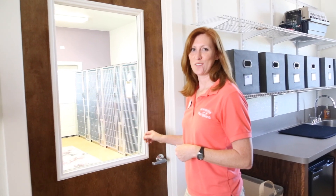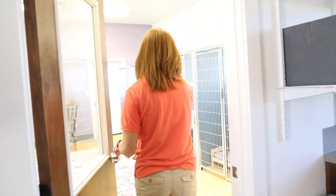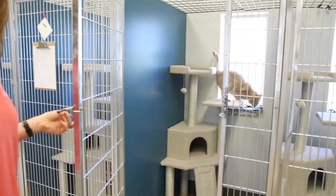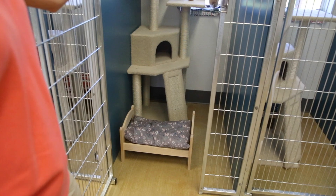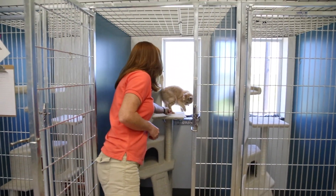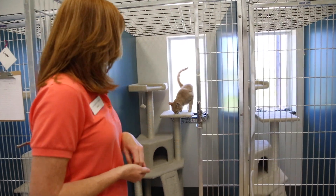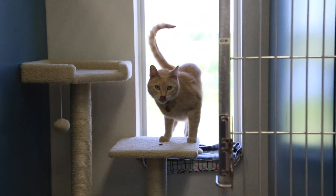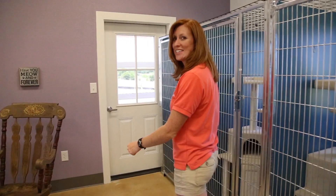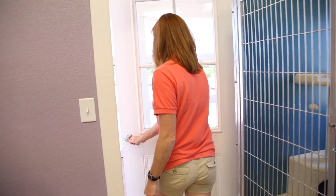And this is our cat lodging where Charlie and Milo will stay. Each kitty gets their own spacious suite, complete with bed, cat tree, and personal window — complete with a perch. And this is Kumquat. Hey Kumquat, you want a treat? We also have our screened-in catio for those kitties that like a little bit of outdoor time, plus activities such as playtime and cuddle time to make each kitty feel like they're at home.